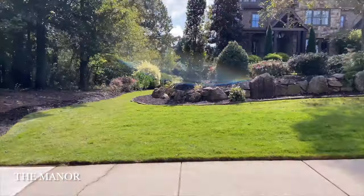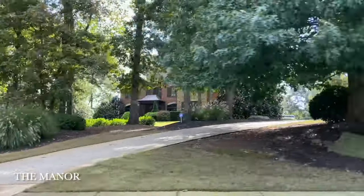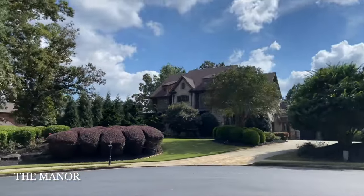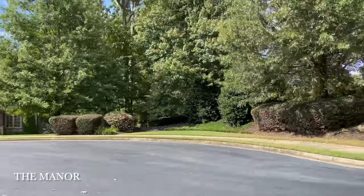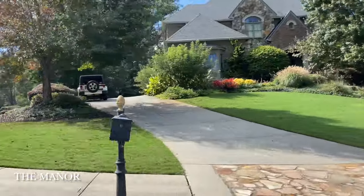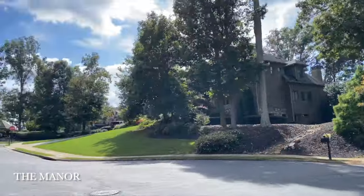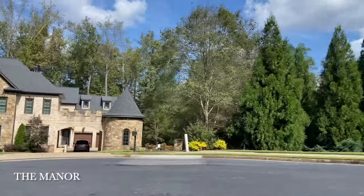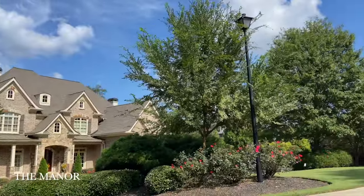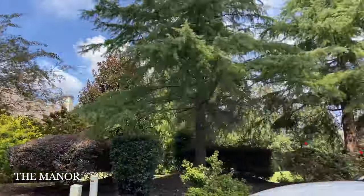Here we have The Manor. The Manor is a gated community that has a golf course as well as a country club. There are many amenities here and all the homes, as you can see, have a huge lot size. The homes here range in the millions of dollars.